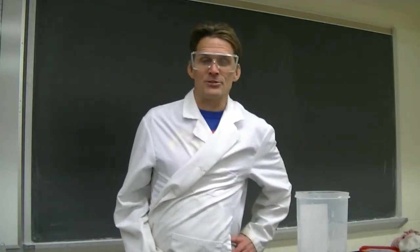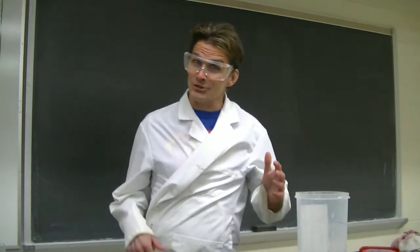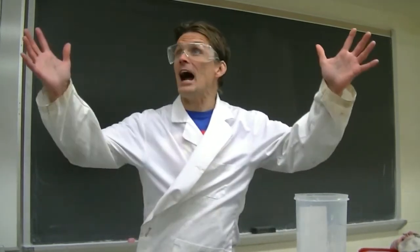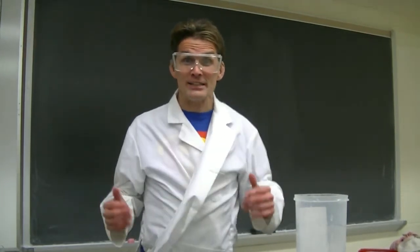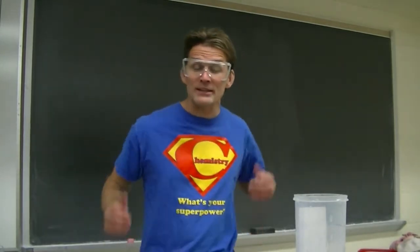Hi, my name is Tom Kunselman, and I'd like to show people how chemistry is related to just about everything. As I like to say, look, it's in the sky, it's in birds, it's in planes — it's chemistry. That's right, chemistry is in so many different applications, it's almost like a super power.